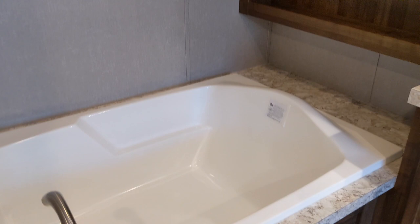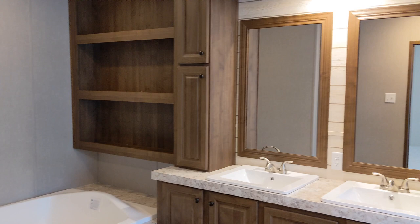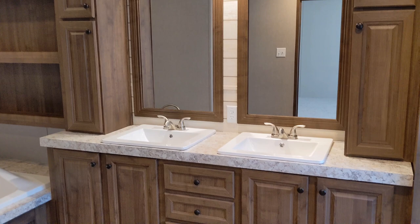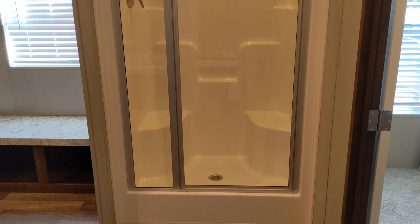The master bathroom has this huge bathtub and tons of built-in storage. We're especially excited about this double vanity. There's more shelving and a bench on this side, as well as the shower — it even has two seats in it!